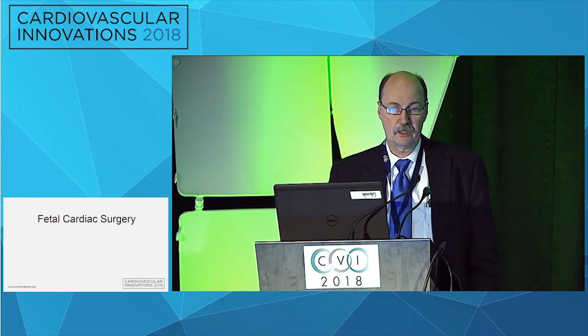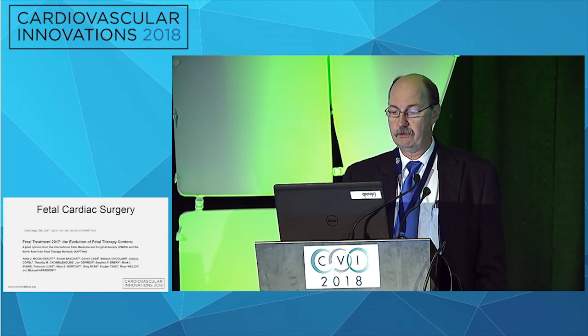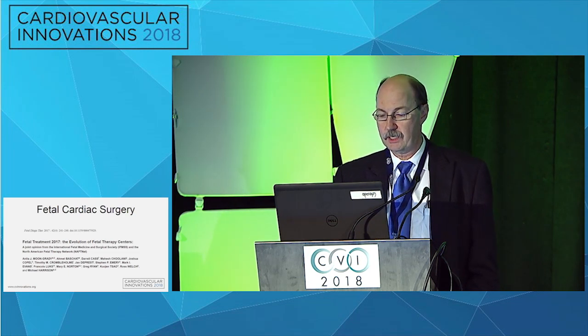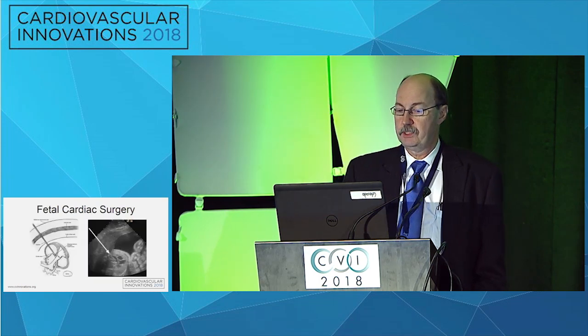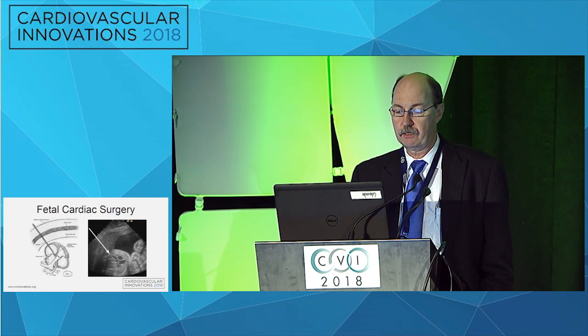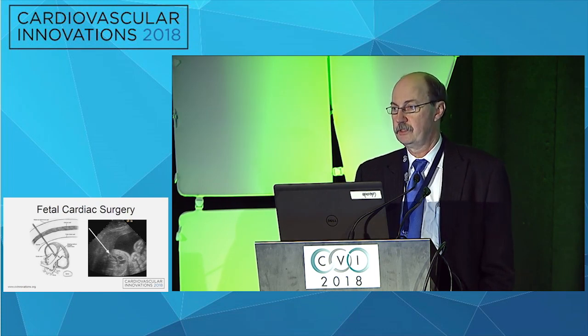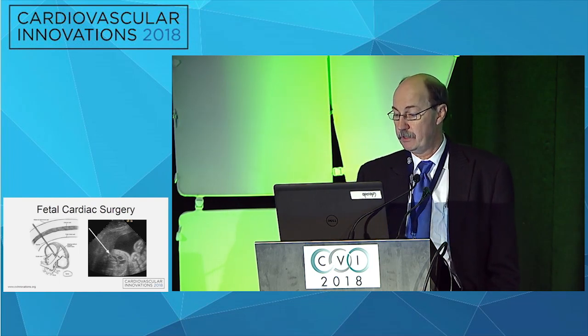In the realm of pediatric cardiac surgery, we've moved beyond neonatal surgery into the fetal cardiac surgery realm. The vast majority of patients with complex congenital heart disease can now be diagnosed prenatally. Treatment of severe left ventricular outflow tract obstruction that could progress to hypoplastic left heart syndrome — situations where the patient would end up with a single ventricle repair — can now probably be avoided.